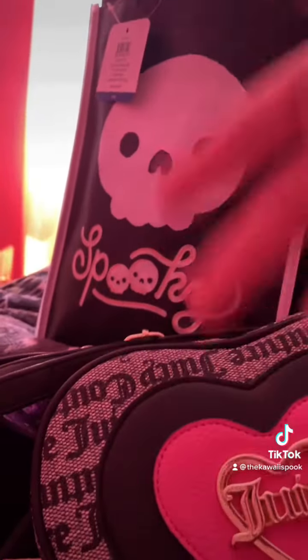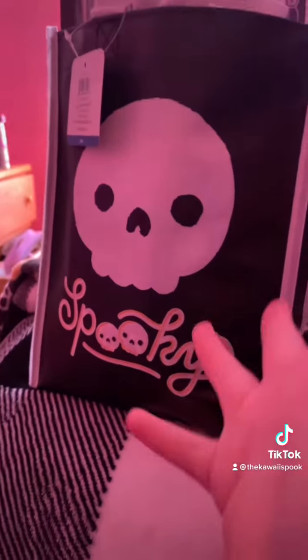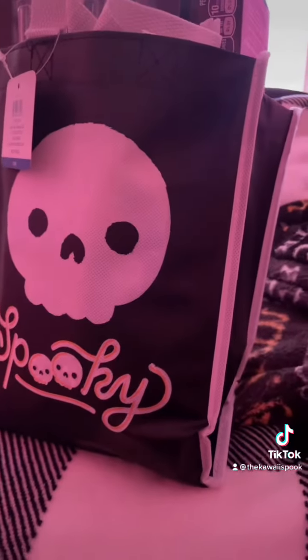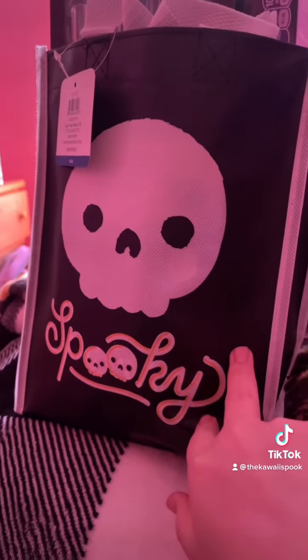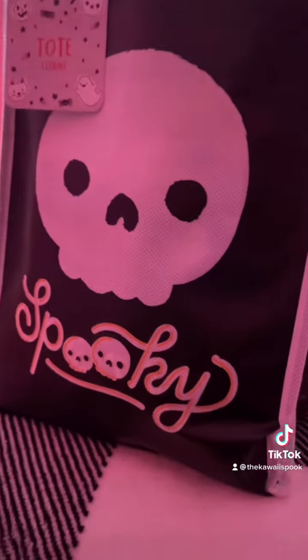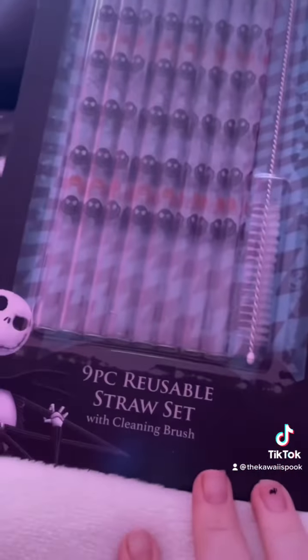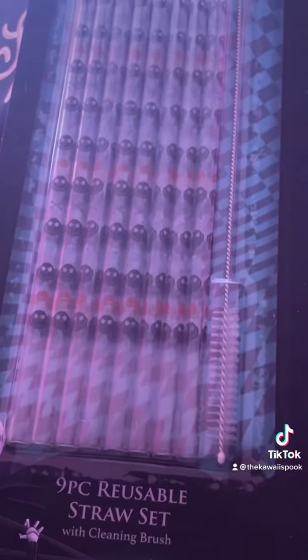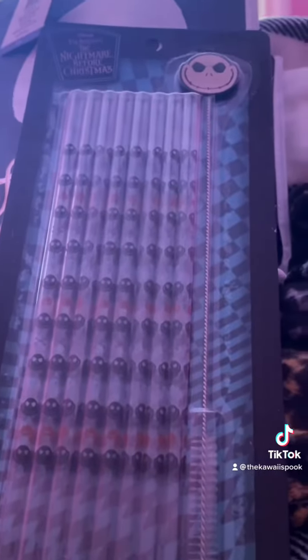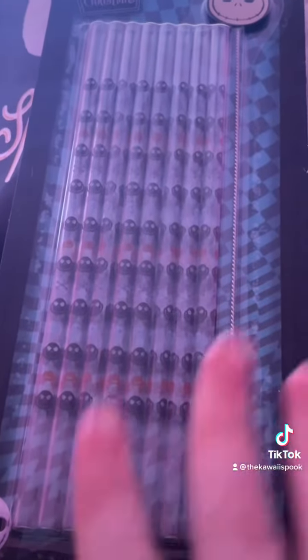My local grocery store has started putting some of their Halloween stuff out. I got two of these tote bags — if you know, you know — and it is a dollar each. The first thing I pulled out is this nine-piece reusable straw set featuring Jack Skellington. They also have some Hocus Pocus things but they don't have it out yet.